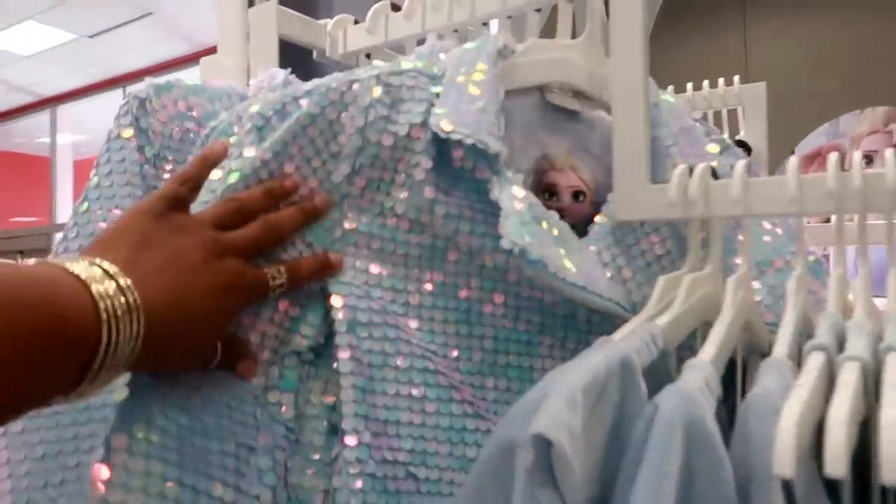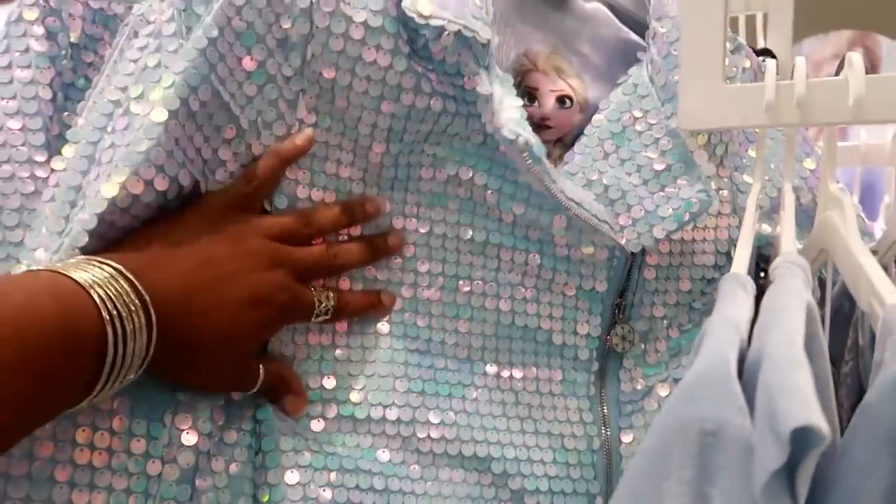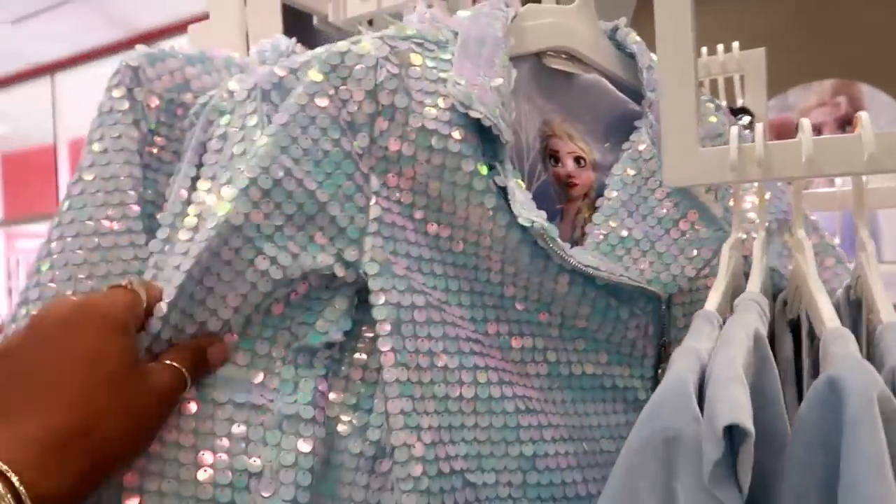Oh look at this jacket right here — it's like a moto jacket with sequins all over it, that is so cute! I'm done looking at the Frozen stuff. Like I said, I'm not familiar with Frozen — my kids don't watch it, my daughter's way older — but they do have some cute stuff.